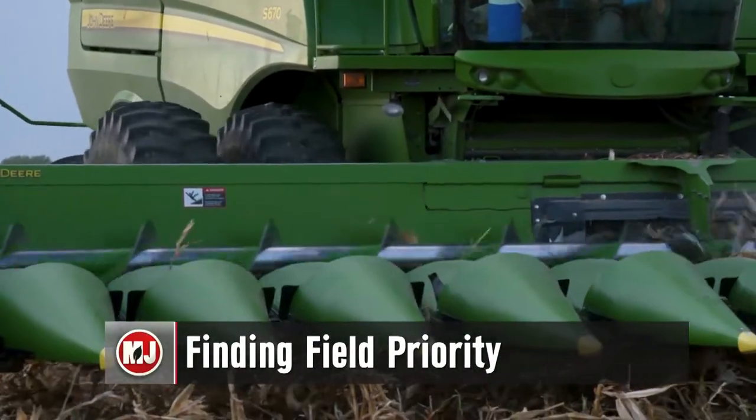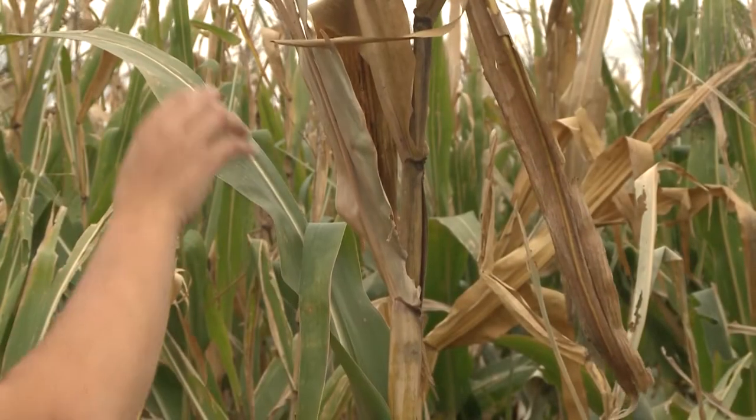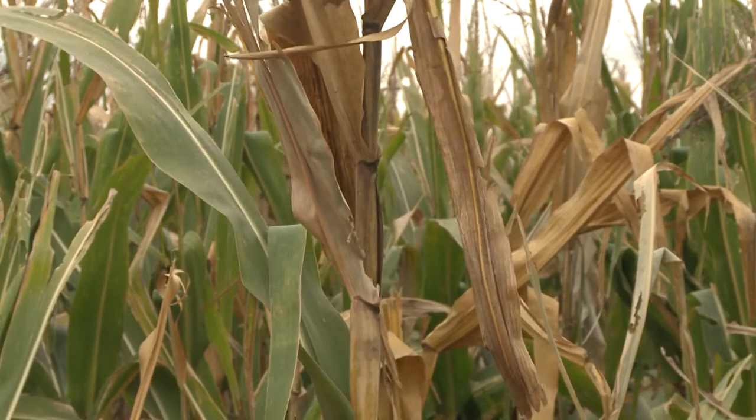Harvest season is officially here. Before you get into the fields to get your corn, you should consider checking the stock quality of your crop in order to prioritize which fields are picked first.